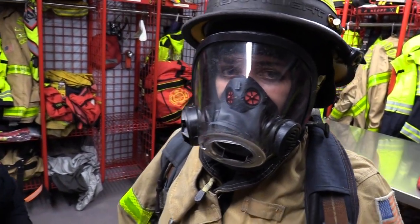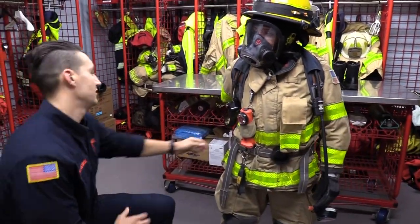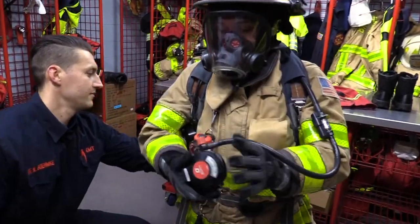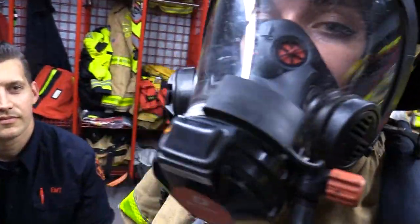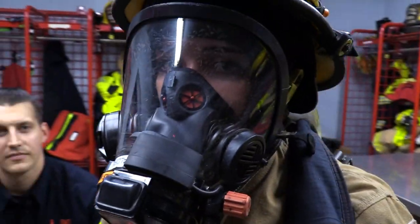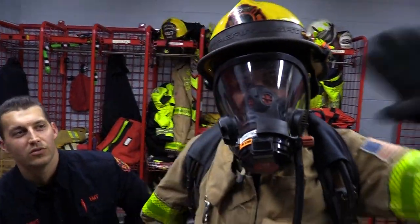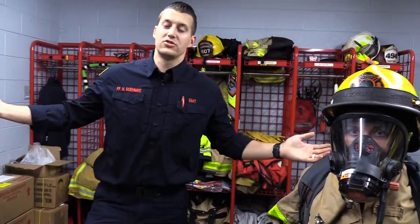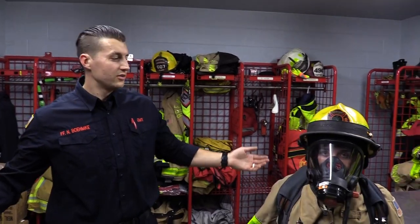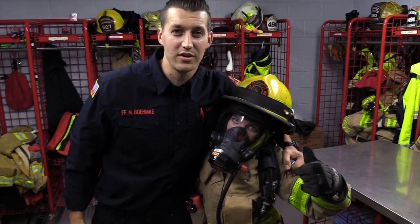I'm going to have firefighter Rose clip into her air so you guys can hear how she breathes. We want you to hear her breathe and know that if we come into a fire, even though we're dressed out in our gear, it's just like me coming to see you. We want to make sure that we give our firefighters a hug and we're not scary.